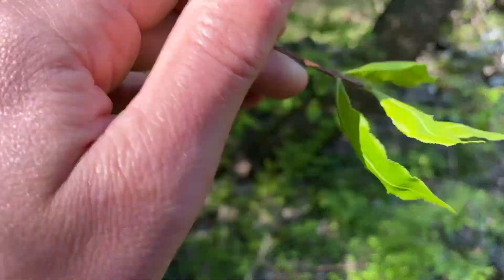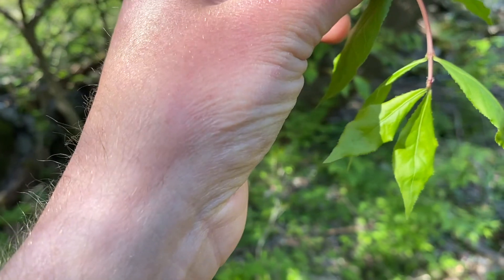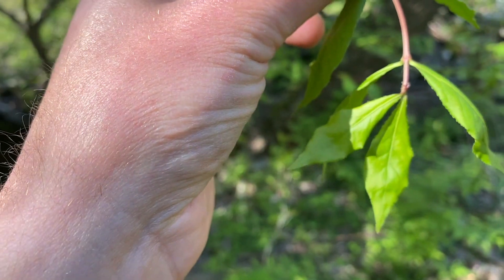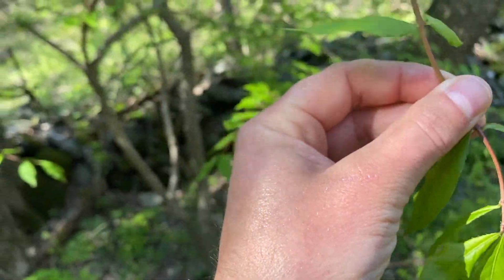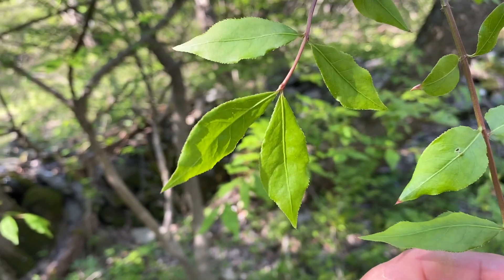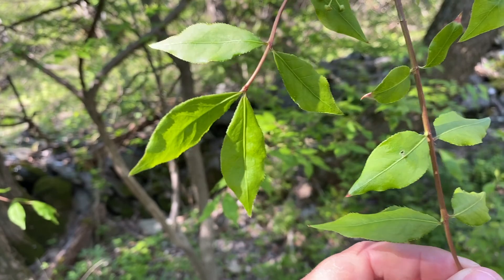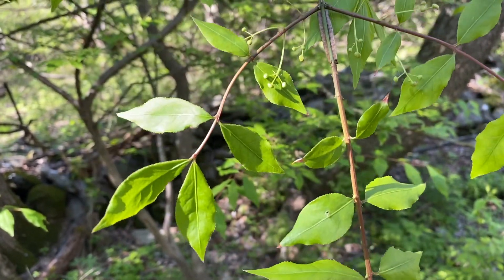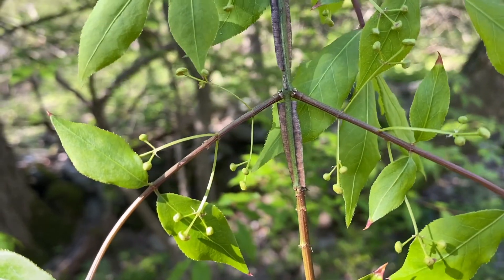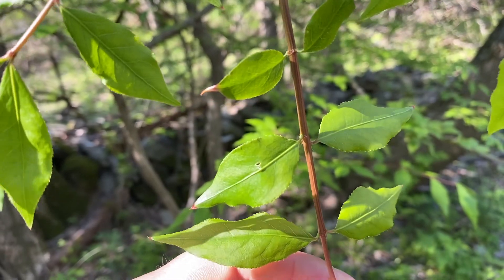Another distinguishing characteristic is that towards the end of the branch, the two leaves coming off almost look like floppy bunny ears. You can see that also further up as well — almost that floppy bunny ear look to the leaves at the tips. So again, look for that cork coming off either in two directions with that cardboard look, or in four directions, or the leaf structure.